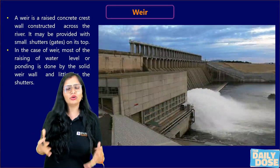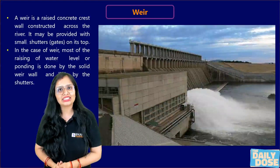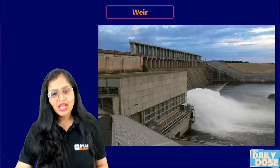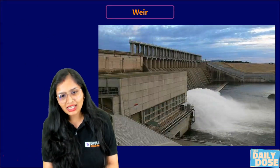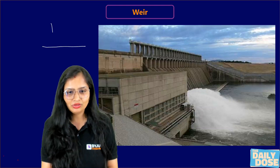Now, how to differentiate? Generally, when you go in the field, you may not know whether it is a weir or barrage. Let me tell you the quick ways to distinguish. Let me draw a freehand diagram — the diagram is not on scale.